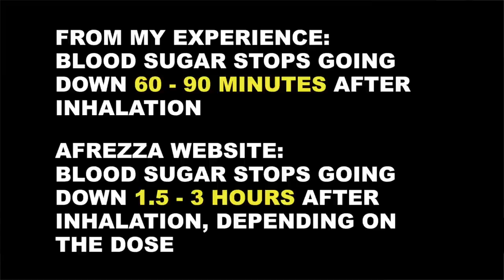I usually take a small dose, and from my experience, the blood sugar stops going down 60 to 90 minutes after I inhaled it. That's great because we all know those situations when we're trying to correct a stubborn high blood sugar, we stack up too much insulin, and later on our blood sugar crashes — we get too low. This is less likely to happen with Afreza, because it is in and out of your system so fast.